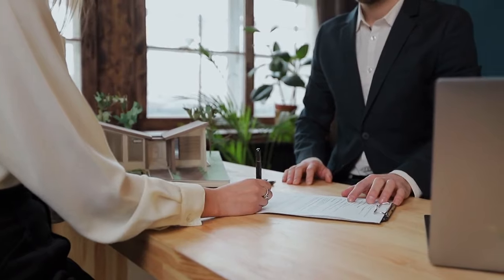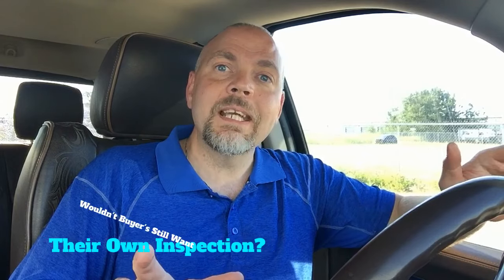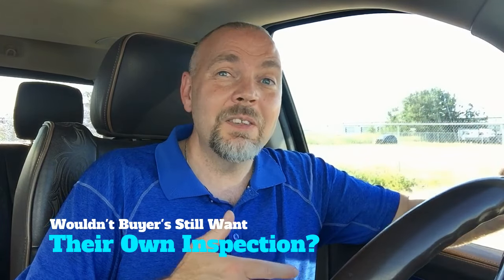Especially if they're in a multiple offer situation with other buyers. A common question I get is: wouldn't buyers still want to get their own home inspection done and not rely on the seller's? The answer is yes — they may want their own inspector to come in and make sure the repairs from the pre-listing inspection were done and that nothing was missed. But the likelihood of that inspector finding something big and collapsing the deal at that point is really low.